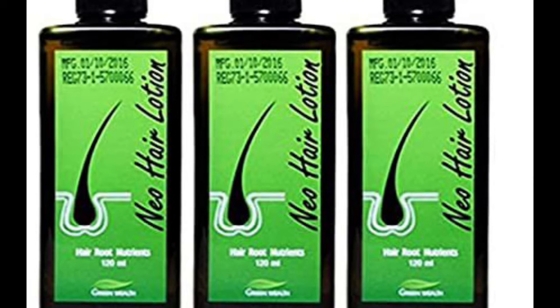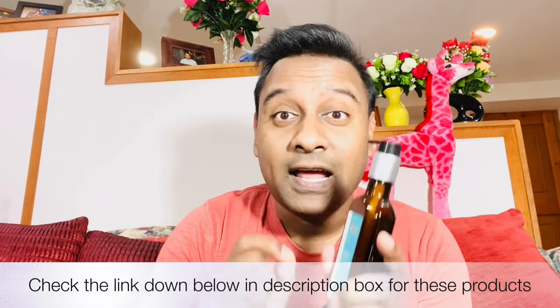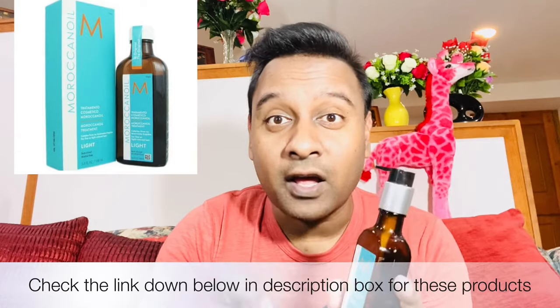New hair lotion — you could find the link in the description box. That's the original one for the US market, but if you're in a different market and not sure, you could always reach me through Instagram and I could tell you which is original or not. Moroccan oil really helps you to reduce your hair fall and make your hair really strong, so make sure in the future you don't lose hair.